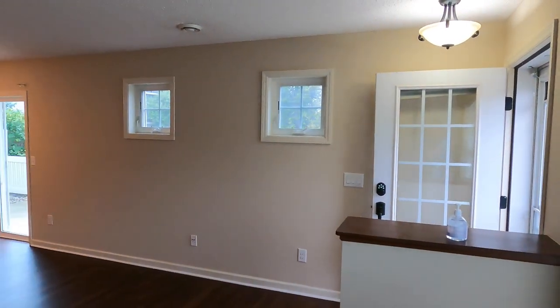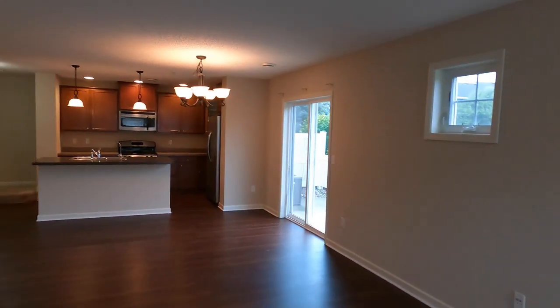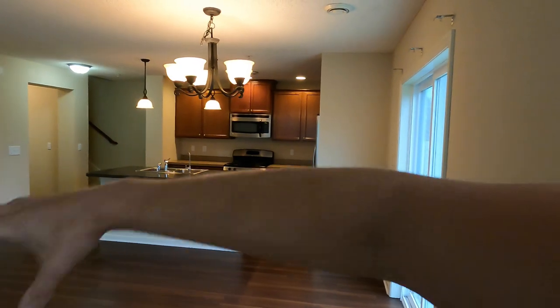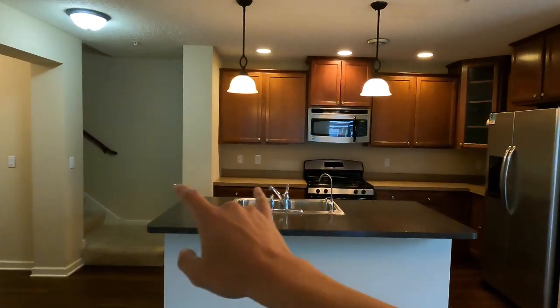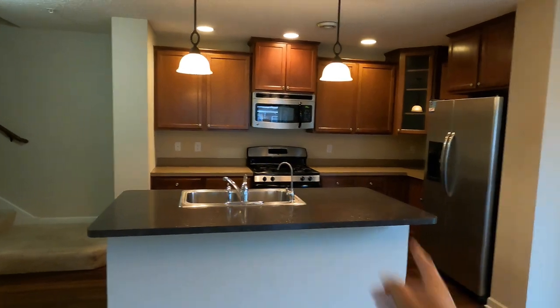And because it's an end unit, we've got some side windows here and a patio right off the side. We do have an overhead light fixture here, so if you wanted to put a large table, this is a good space to do that. I would probably do a little high top here with some bar stools, and you can do a more informal eating arrangement around this large center island.